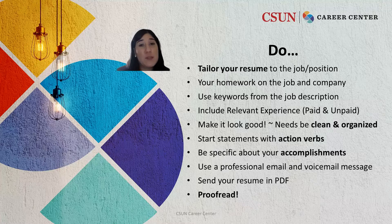Do include relevant experience, both paid and unpaid. This can be jobs you've had, internship experience, volunteer opportunities, course projects you've done in your different classes, as well as organizations you've been a part of.